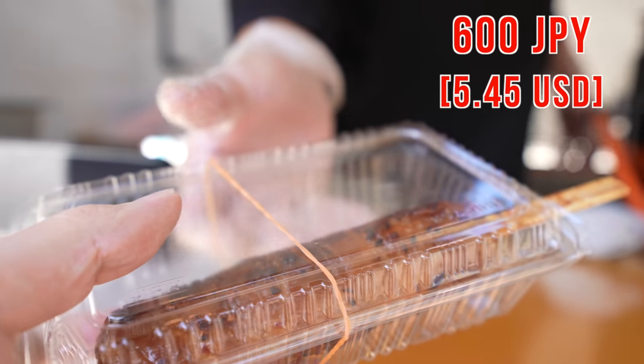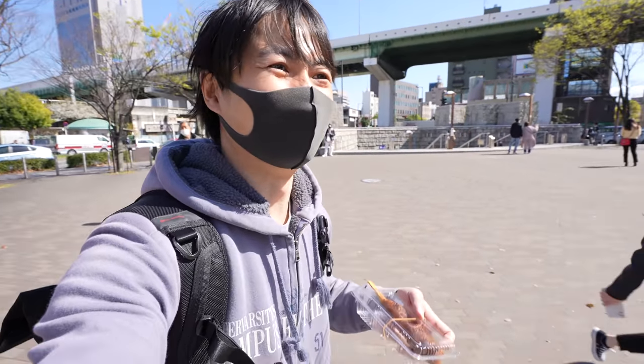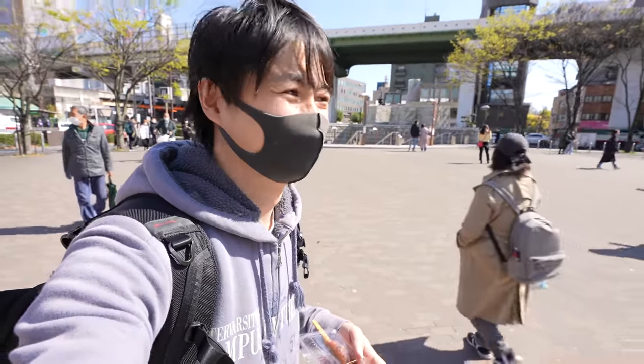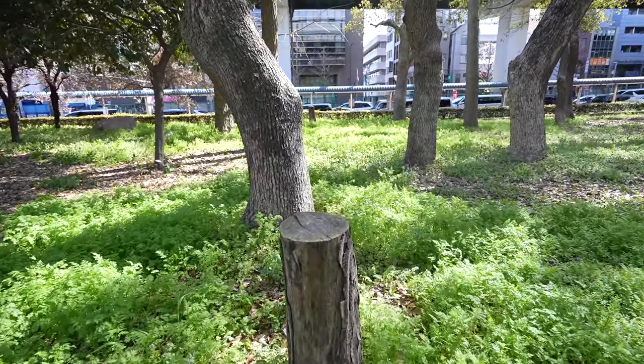Nikumaki onigiri. Alright, I got it. It smells really good. Let me find a place to eat. I think we can place the camera over here. Let's eat.